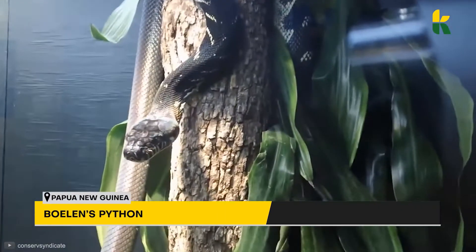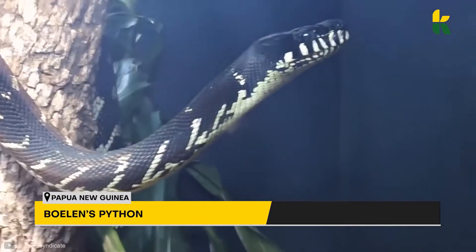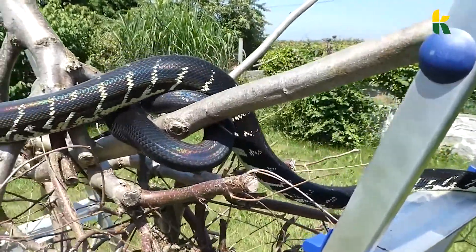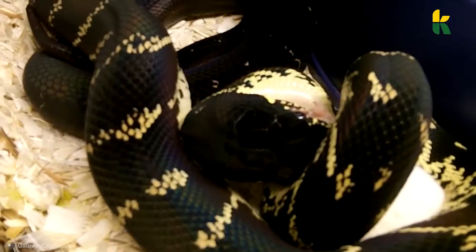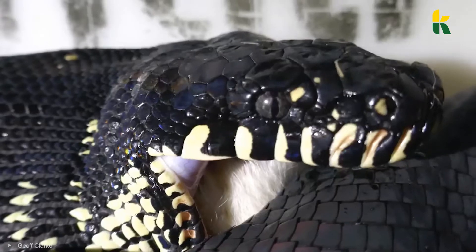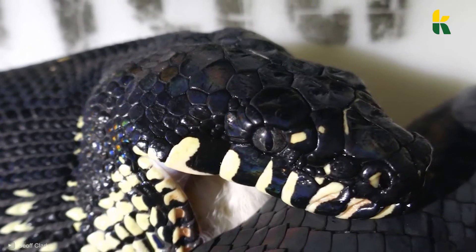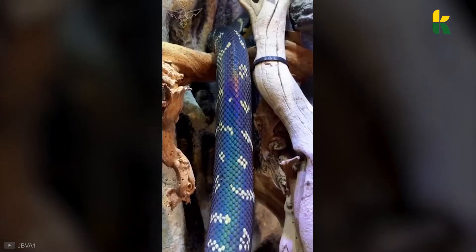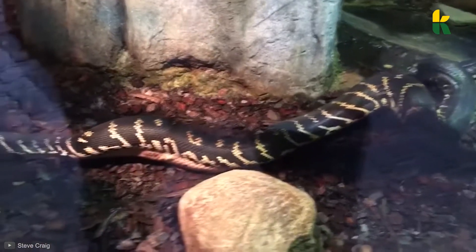Number 13: Boland's Python. How cool does this python look? It's black with white stripes, and there's a rainbow hue that makes the snake seem like it's going to turn into a rainbow at any moment. And if you see one being born, don't be surprised when you see a predominantly red skin at first. These snakes cannot be born in captivity — they cannot be bred.